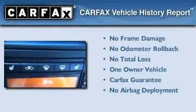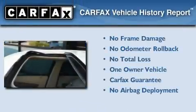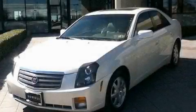This Cadillac has had only one owner, and it qualifies for the Carfax buyback guarantee. Please call today to reserve this vehicle for a test drive.